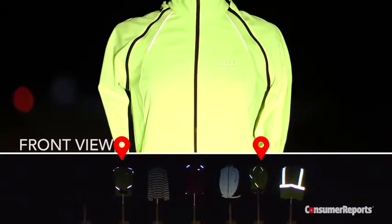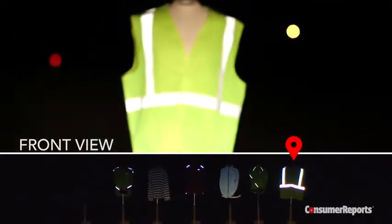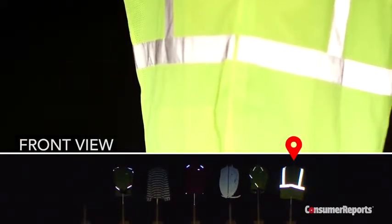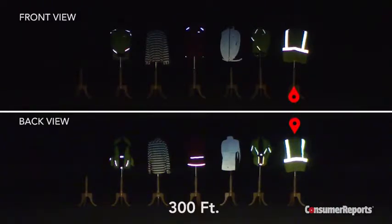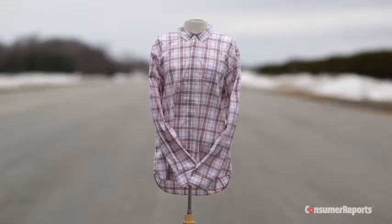None of these garments matched the performance of the far less fashionable but far more functional Uline safety vest we used as a comparison. Strategically placed wide reflective bands shone brightest of all on the vest and gave it excellent visibility from the front and back.